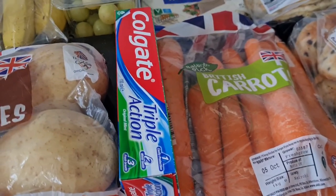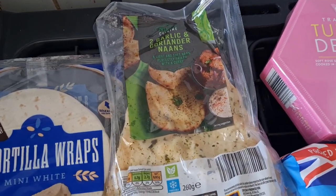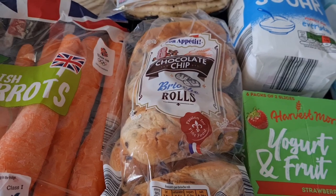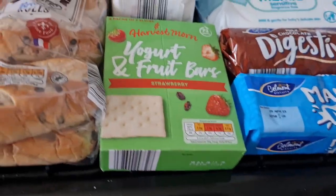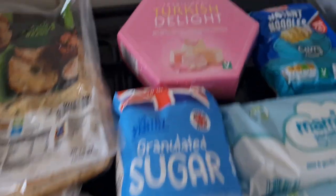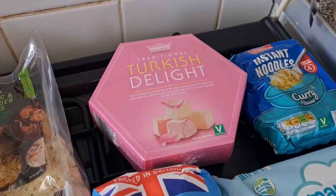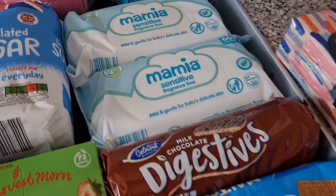I've got some Colgate toothpaste, some carrots, tortilla wraps, some garlic and curry and coriander naan breads, chocolate chip brioche rolls, some yogurt bars which both girls absolutely love, some granulated sugar, turkey delight to put away for Christmas — I'm putting it away now because otherwise I'll eat it — some curry noodles, and two packs of baby wipes.